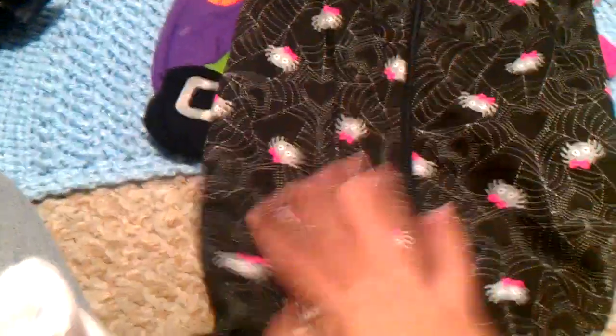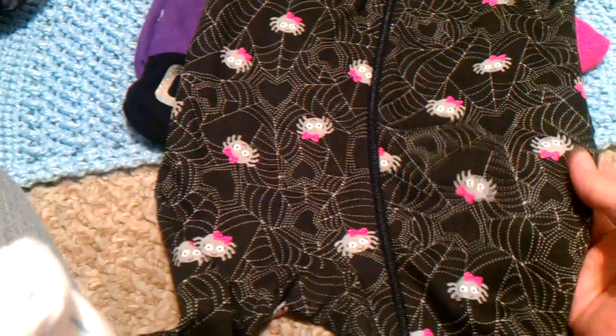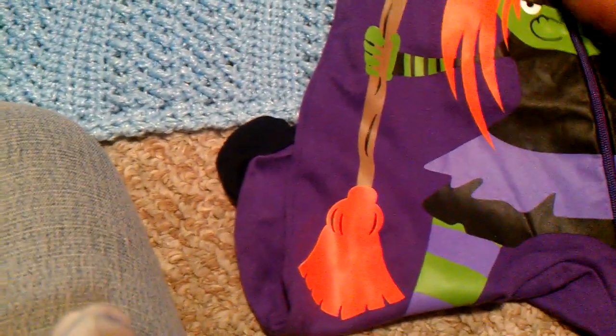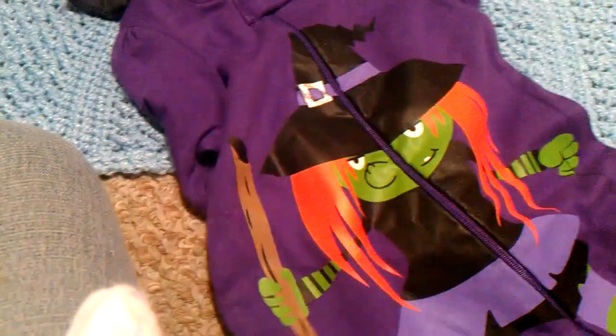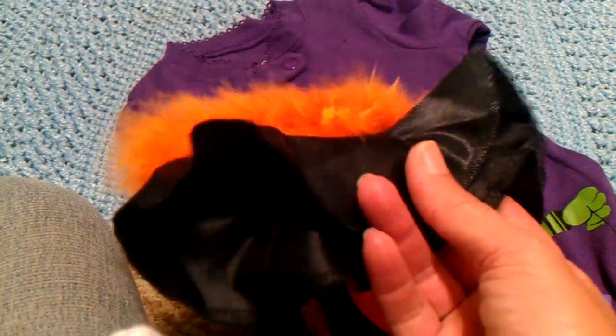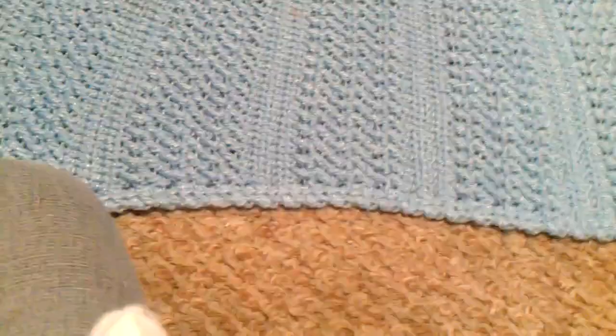And then we have this sleeper — everybody's probably seen this even way before Halloween. The one with the little gray spotter, it's got little pink bows in its hair. And then we have the witch one. These are all from Walmart and they're all Faded Glory. And then we have this one that says Happy Halloween — it's got pumpkins and little spiders and stuff like that. And then we got this little hat. I got this for Valen because I'm going to let her wear it with this little witch sleeper since it's got all the same colors. And actually this is for a dog, but it fits right on Valen, so we're going to use it for her.